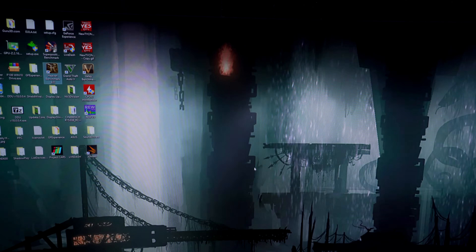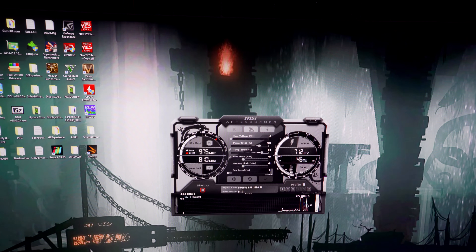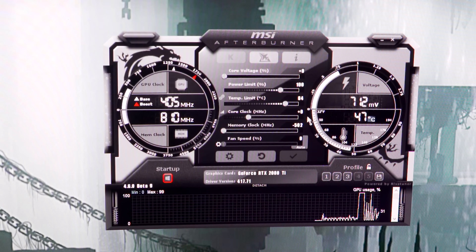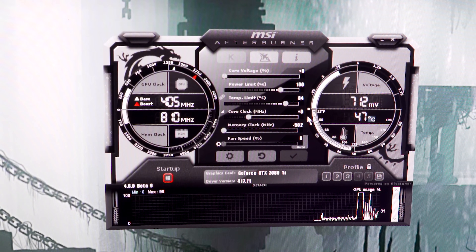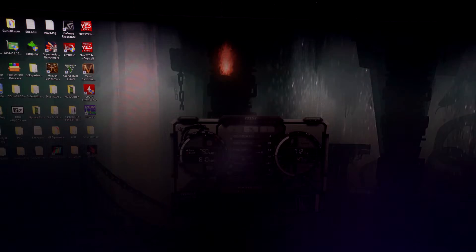I'm recording this in live real time, so you're seeing exactly what's going on — it's just artifacting and having all sorts of problems. Going back to Windows, we're going to open MSI Afterburner, grab that memory clock, and set it down all the way to minus 502 megahertz. That's going to drop the effective speeds from 14 gigahertz to 13 gigahertz on the memory. Now let's get back into Unigine Heaven and see if this benchmark works.